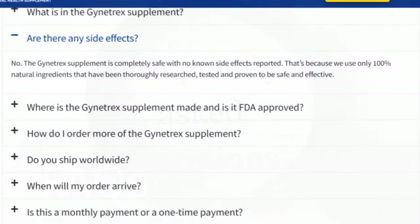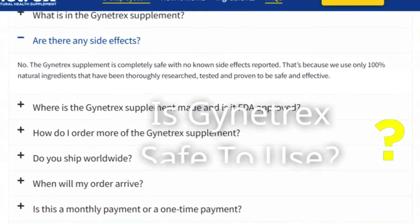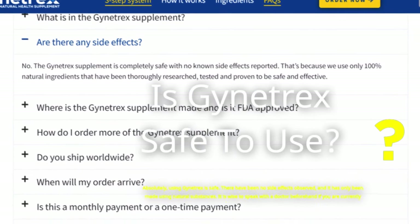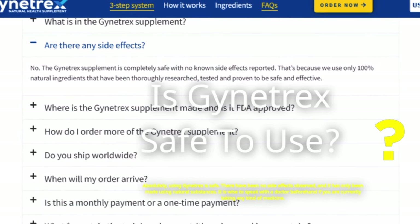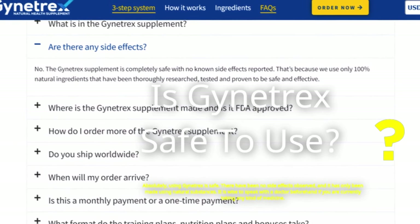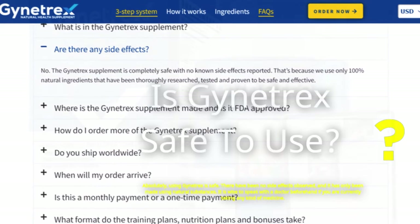FAQs. Is Gynotrex safe to use? Absolutely, using Gynotrex is safe. There have been no side effects observed, and it has only been made using natural substances. It is wise to speak with a doctor beforehand if you are currently taking any kind of medicine.